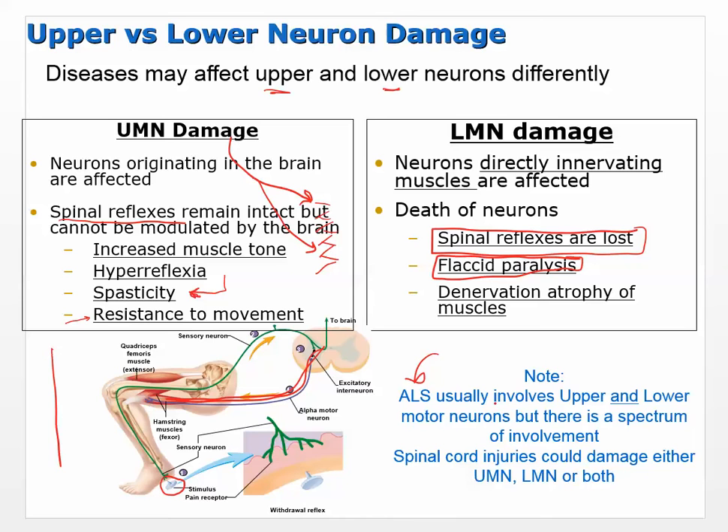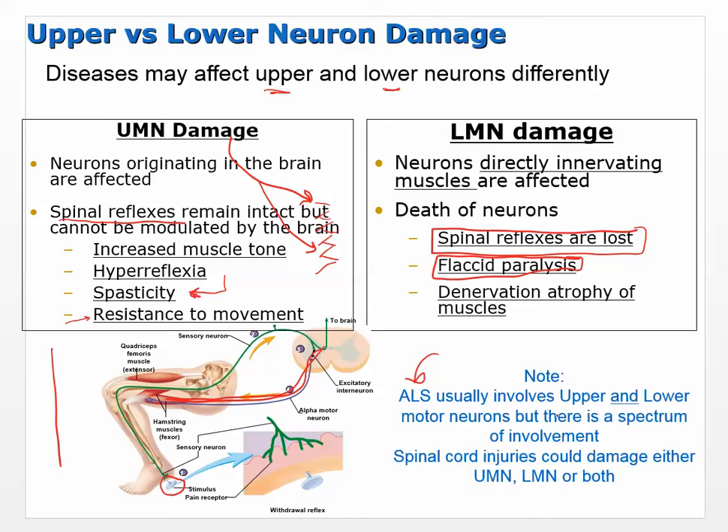ALS — amyotrophic lateral sclerosis, Lou Gehrig's disease — usually involves both upper and lower motor neurons, but can affect one or the other. Spinal cord injury can also damage either or both. Even in ALS cases thought to involve only upper motor neurons, lower motor neuron damage is sometimes found as well.